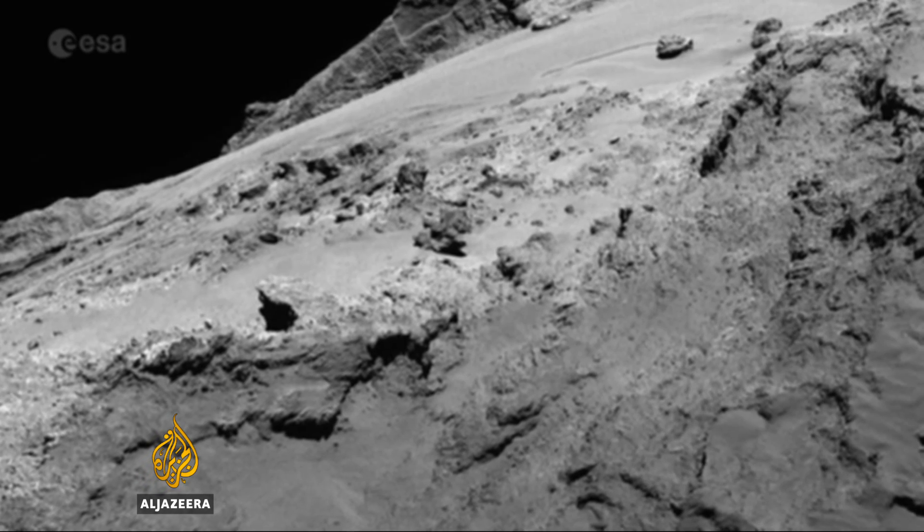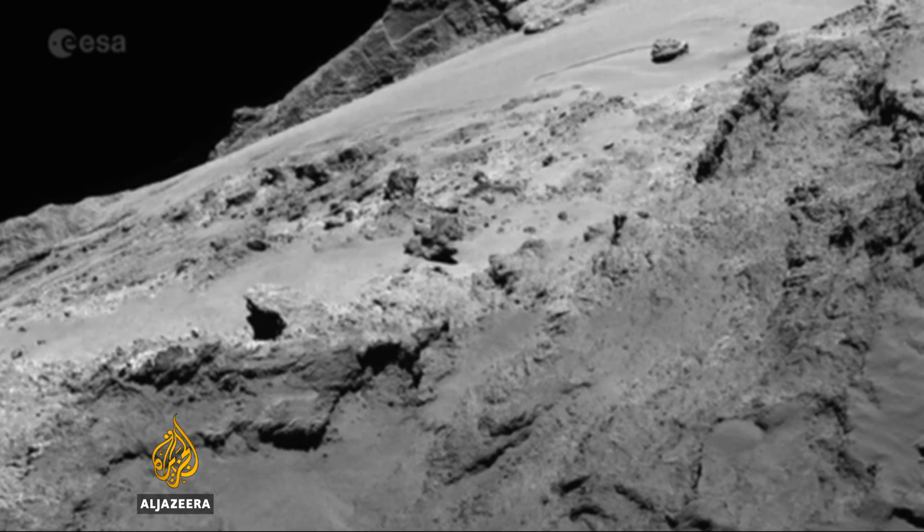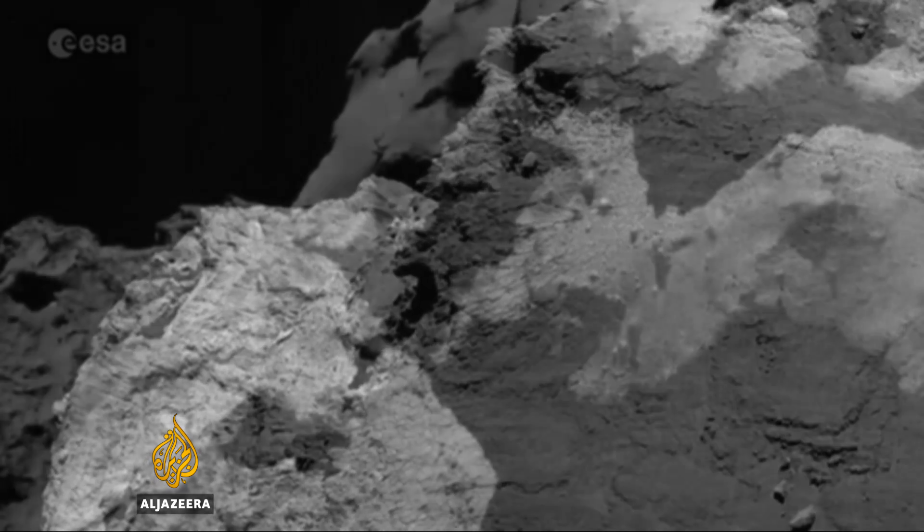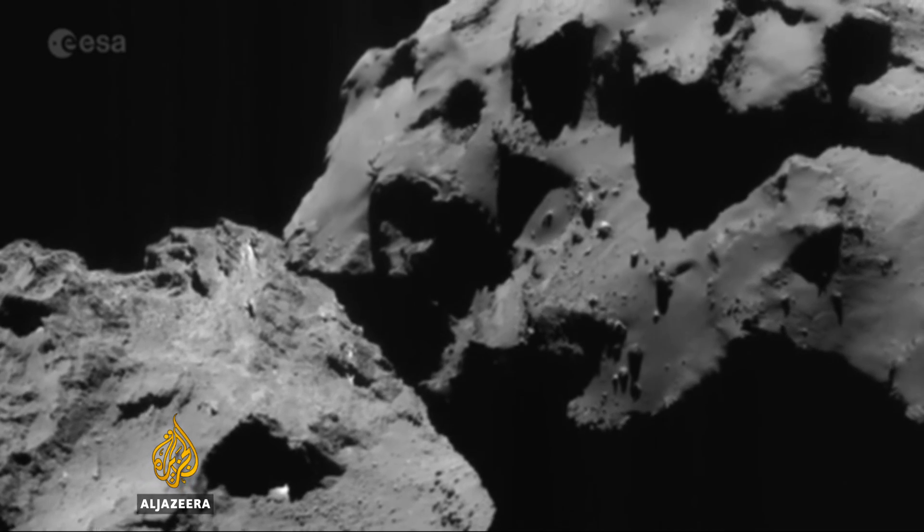Having hit the surface of the comet, the team doesn't expect to get any further data from the spacecraft. The mission will then be over, but not the work of understanding the data that's been collected.